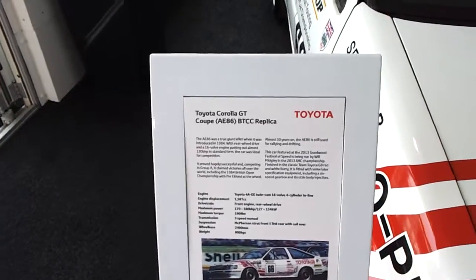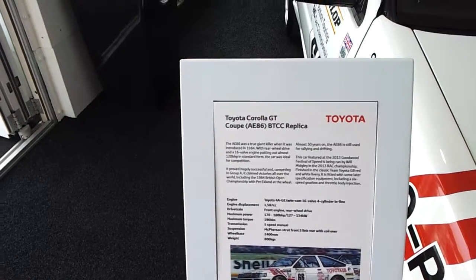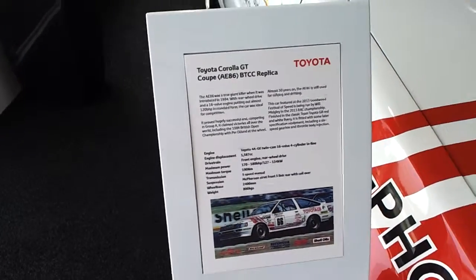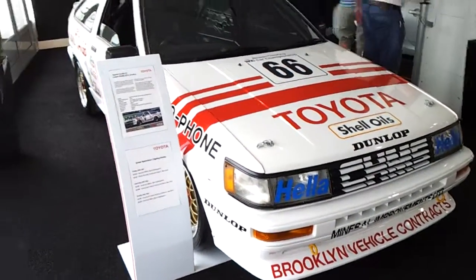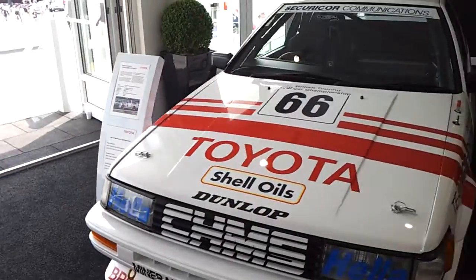This is their Toyota Corolla GT Coupé AE86 — a British Touring Car Championship replica. These cars too have become extremely collectible these days.